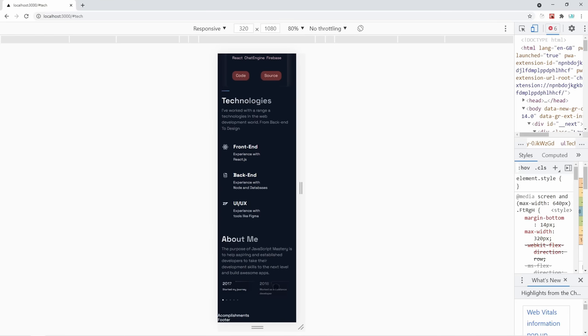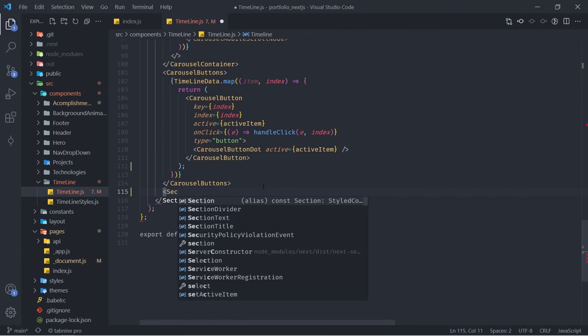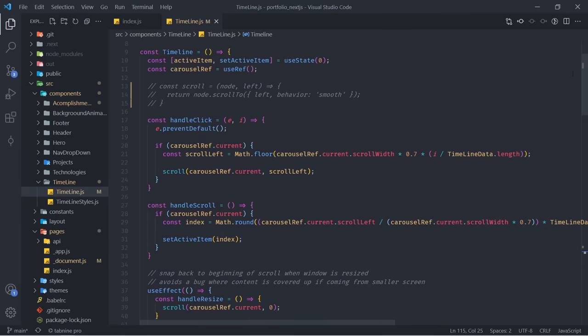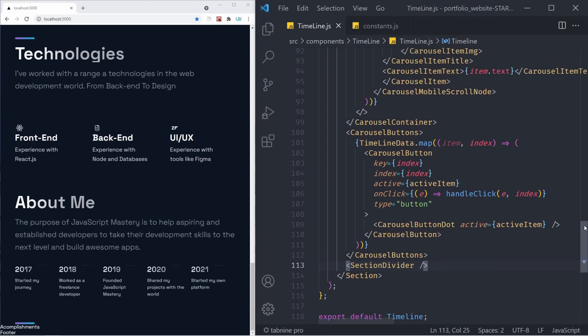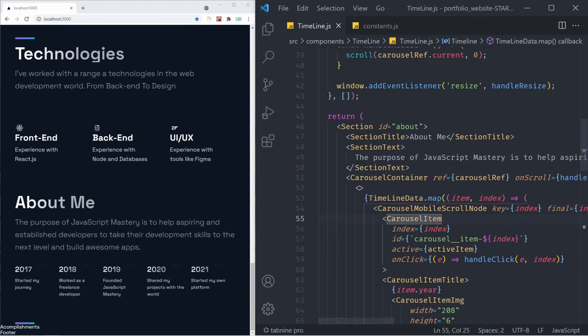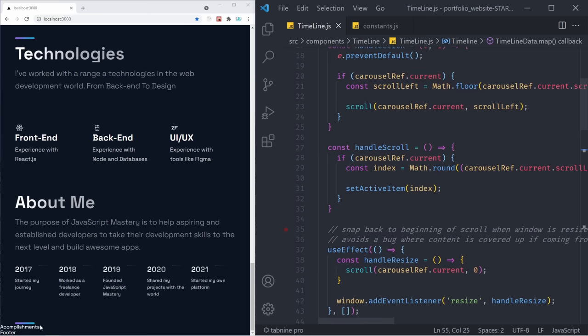We only see two specific timeline items on smaller devices, but we can still scroll and it feels and looks great. The last thing we have to do is add a SectionDivider right here at the bottom below our carousel buttons. And more importantly, we need to scroll up and uncomment our scroll function — our website is going to have issues on mobile devices if you don't uncomment this. This timeline component was a bit tougher, so I'm going to leave the entire timeline file for you in the description in case you've made a mistake somewhere.